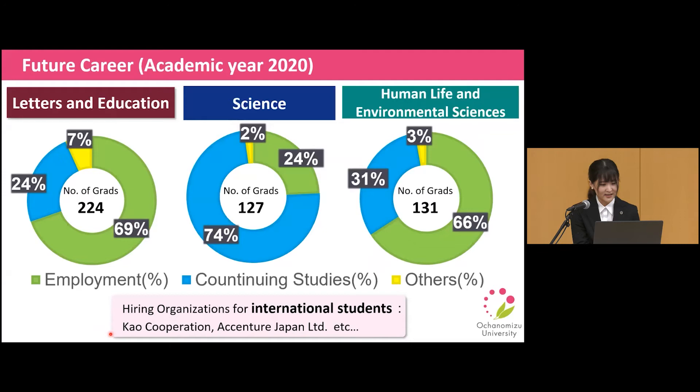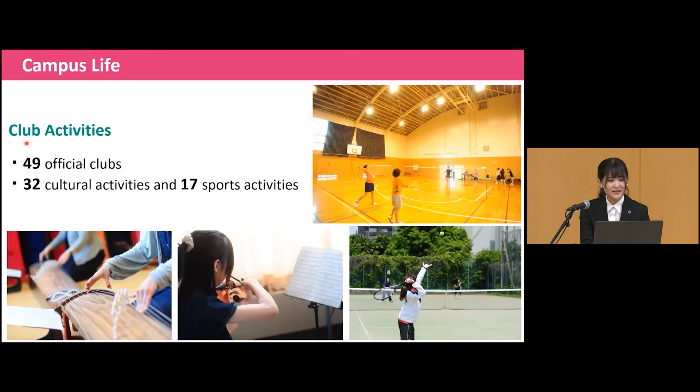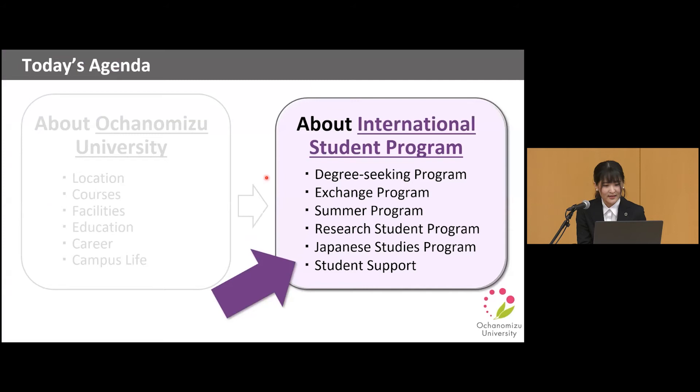Next, I will talk about our campus life. You can join club activities at Ochanomizu University. We offer 49 official clubs — 32 of them are cultural and 17 are sports activities. Now let's wrap up the introduction of Ochanomizu University and move on to the international student programs.